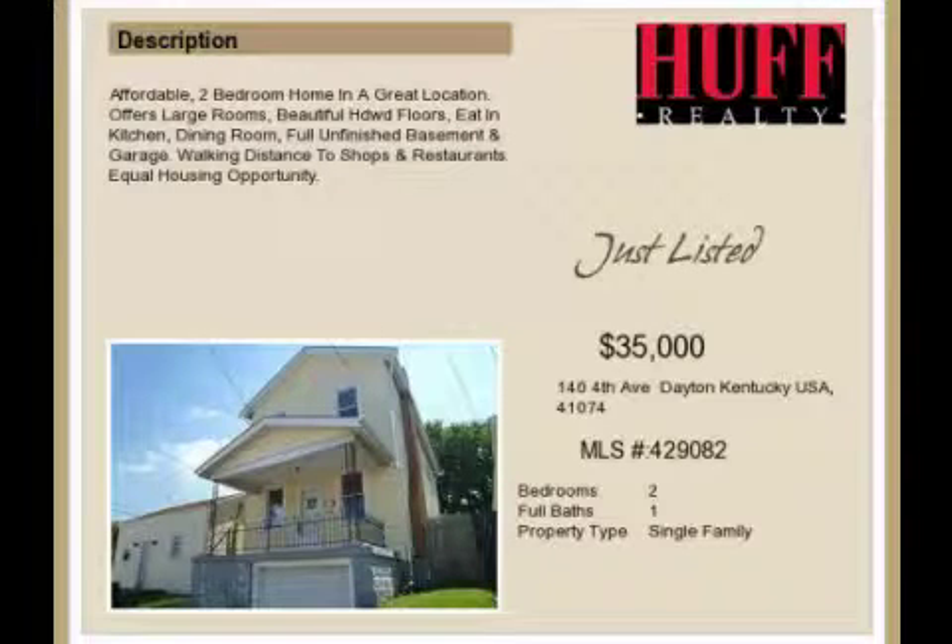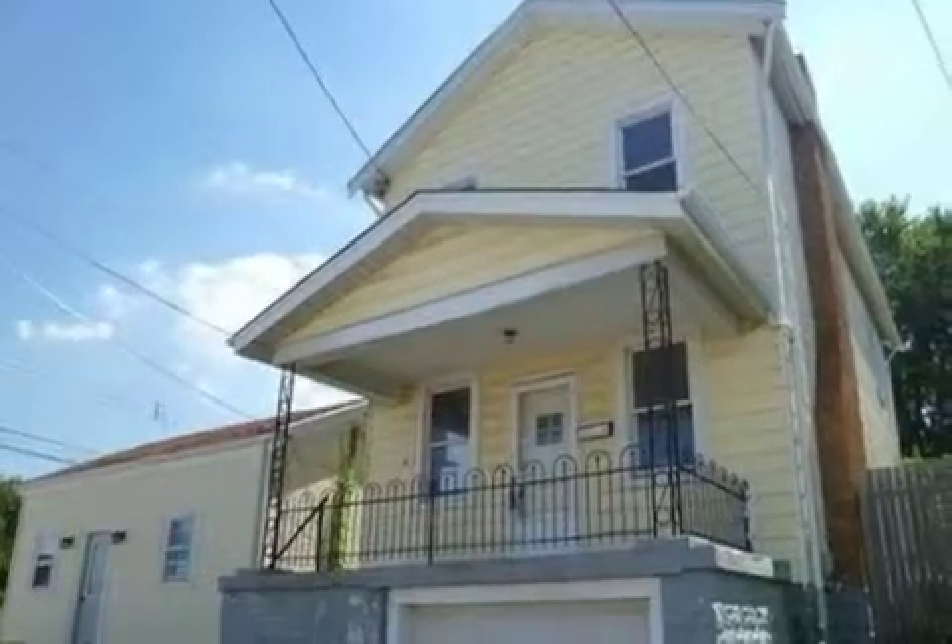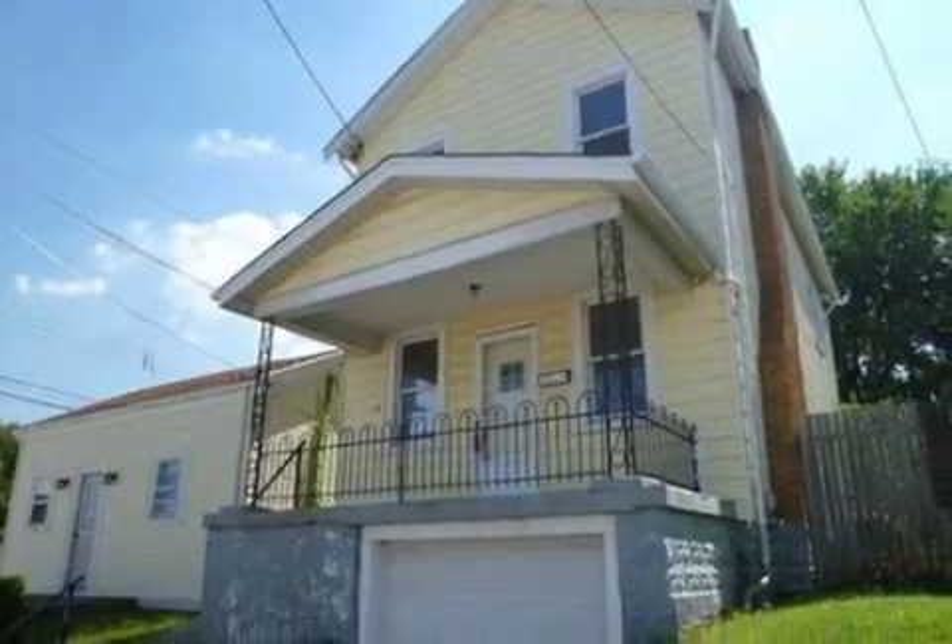This property is a two-bedroom, one-full bath, traditional-style home. The list price has recently been reduced to $35,000.